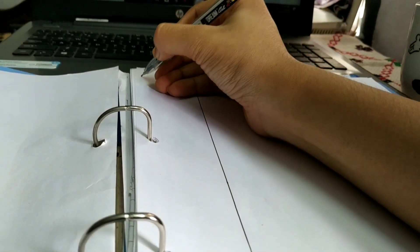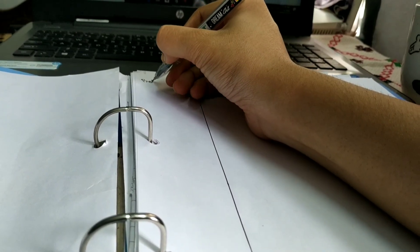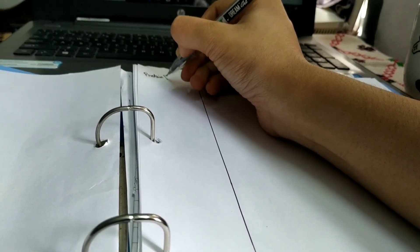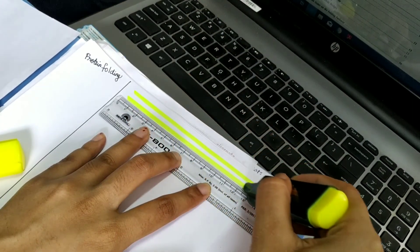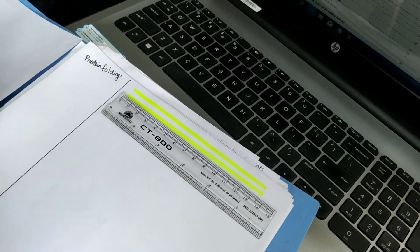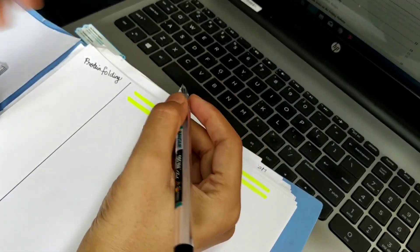I start by splitting the page into two or maybe three sections. In one of the sections I mention the reference materials I'm using for that particular topic. Writing the name of the book along with the page number makes it easier to go back to it when you come across any doubts.